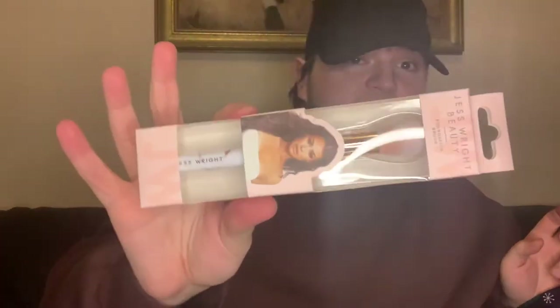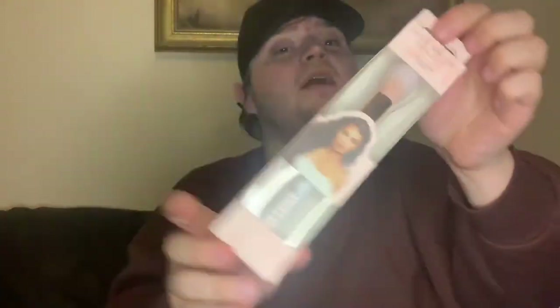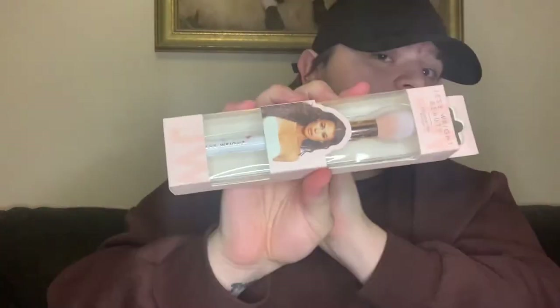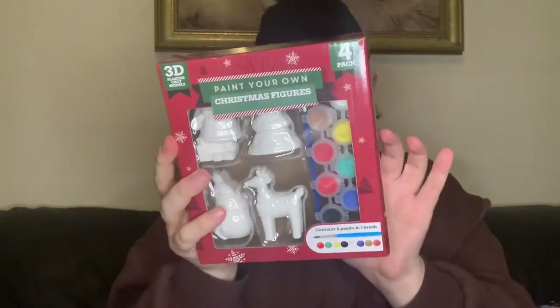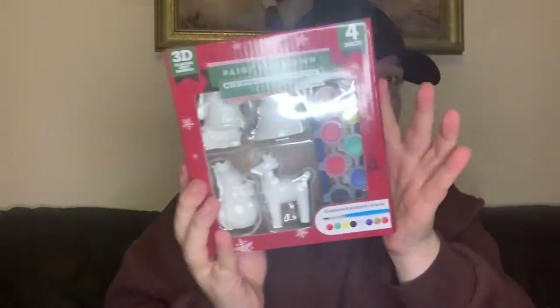Jeff has a range in there as well, and this is her foundation brush — two pounds fifty for that. Then this really lovely set — if you have more than one child you can take one out of the pack. You get to pick your own Christmas figurines: a four-pack with a snowman, little reindeer, Christmas tree and Santa himself. You also get eight paints and a brush included. This one was three pounds.